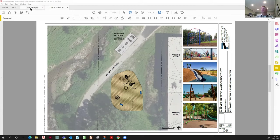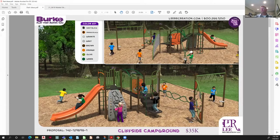I've worked with one of the local playground reps and have a bunch of different scaled options for playground equipment, and they're all different price tags. What I want to do tonight is show you these graphics.